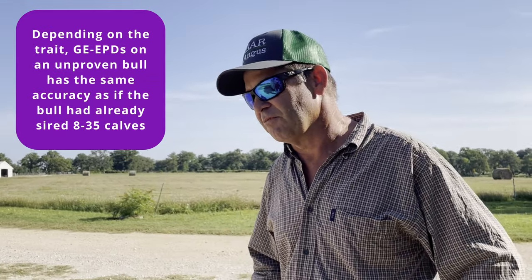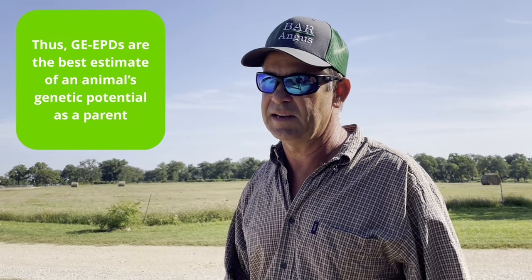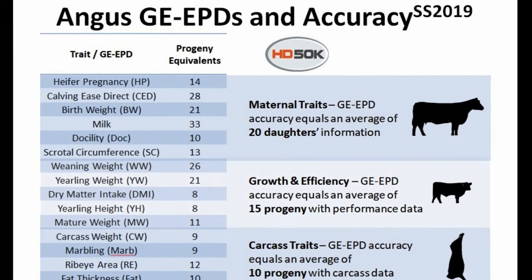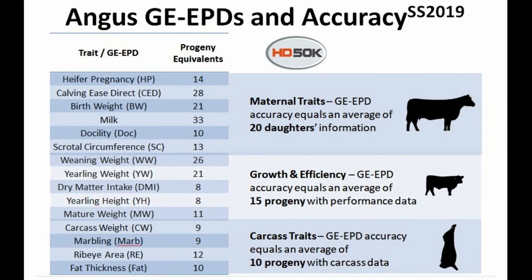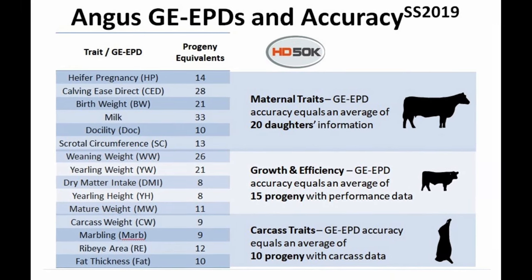Mark explained that genomically enhanced EPDs look at the same traits as standard EPDs but push predictability further. A standard EPD on a young animal is about five percent accurate, but genomically enhanced EPDs can push accuracy up to fifty percent — a very significant improvement.